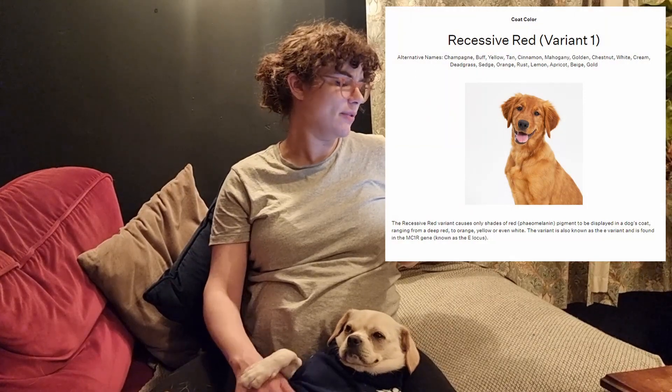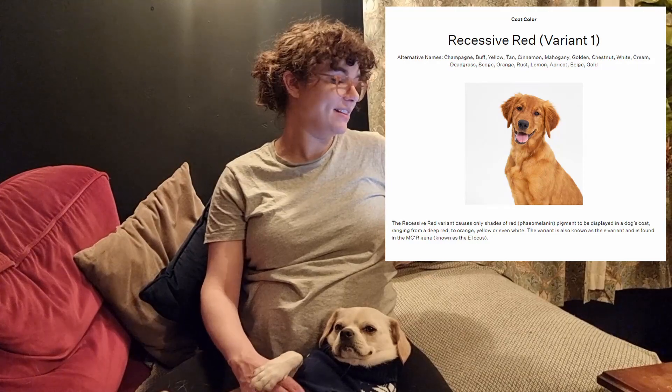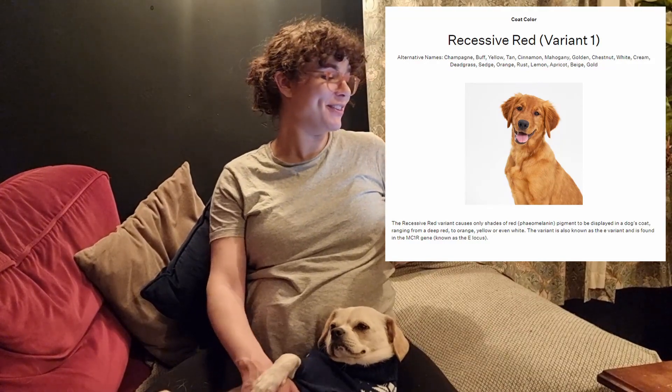We found two special coat colour genes in Dina's DNA: recessive red — cream to red coat — she's got the cream coat — and also tan points. We found one special coat pattern gene: piebald, one copy, white markings possible. Which is true — she does have white markings on her back. She's got a long hair variant one, short coat likely, long coat possible. And reduced shedding — yes, it's true, she was a low shedder, though she went to the groomers and now she's shedding a bit more.